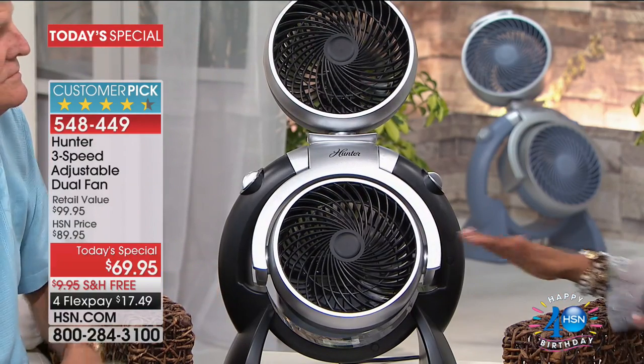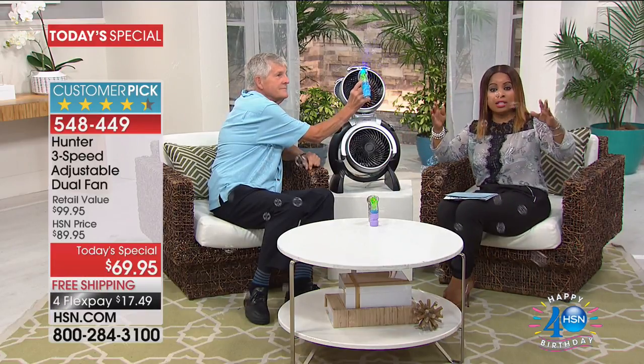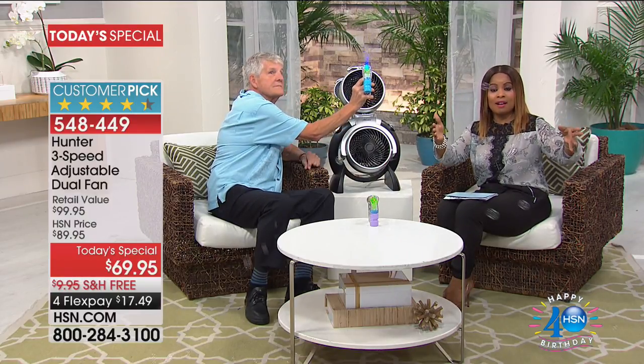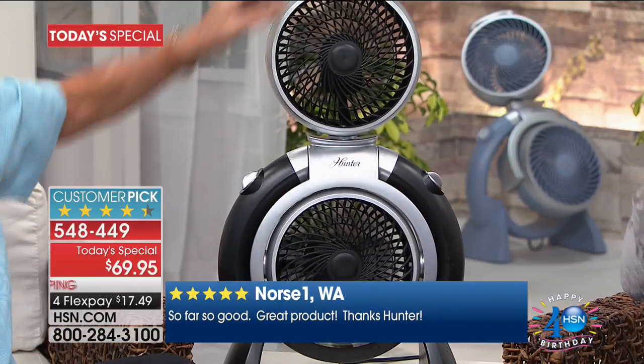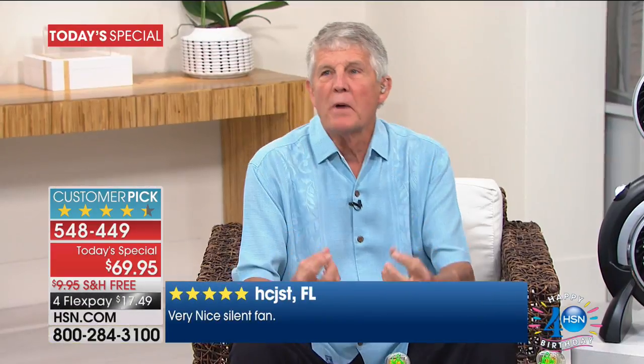Look at this — it articulates so you can set these heads to move air anywhere you want. The bubbles are designed to show you just how far this fan kicks out air. The number one complaint with traditional fans is that unless you have it centered dead in front of you, or if it's oscillating, you're not going to be cool. This gives you that wonderful rotation. You can pick a color for every room in your home.